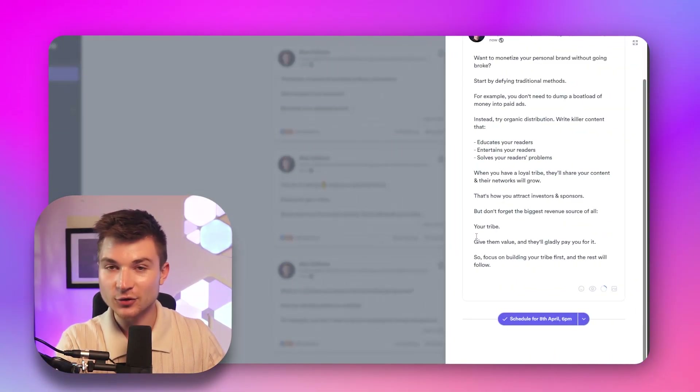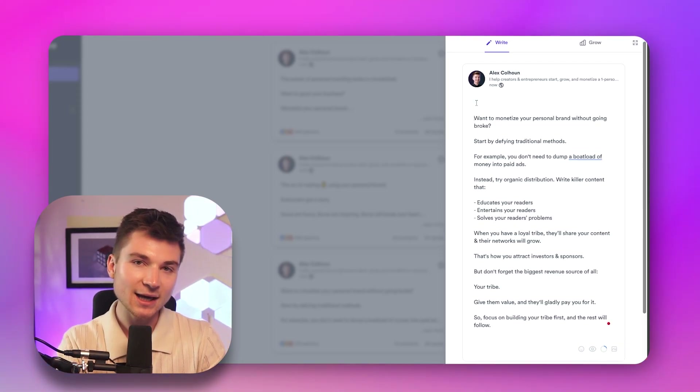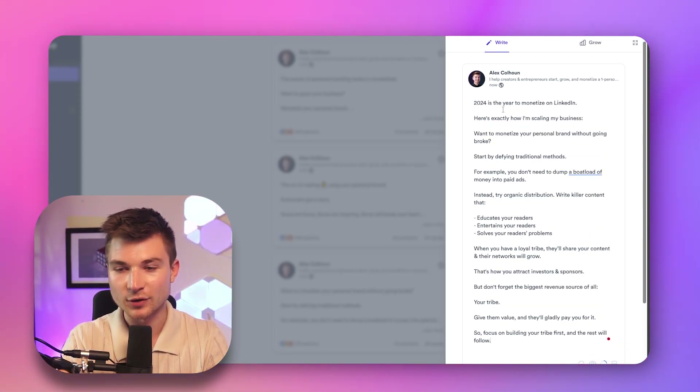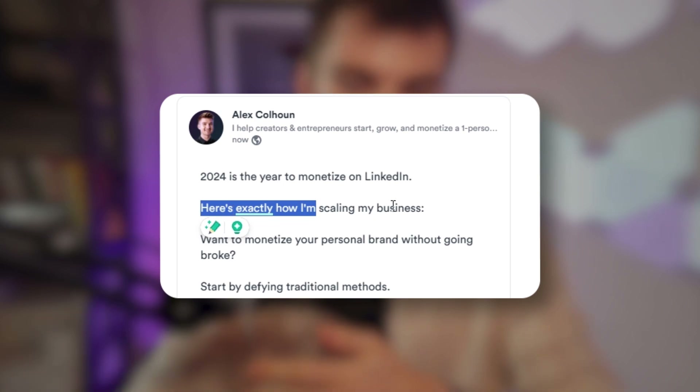Now you might think, I don't want to sound like a robot. PostWise leaves room for your personal touch. You can take a moment to review the generated post and make any edits that align with your brand voice and style. For example, I customize my hooks to showcase numbers and provide a more personalized approach. You can do this by adding 'here's how I' or 'how I' in the first two lines of your post.